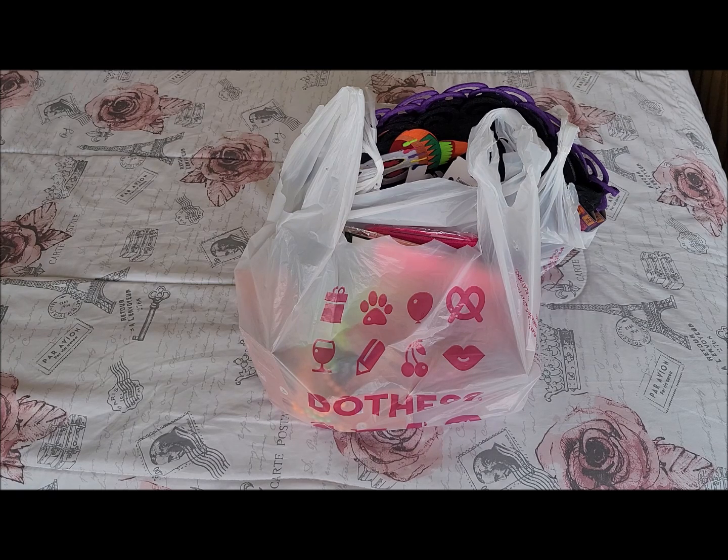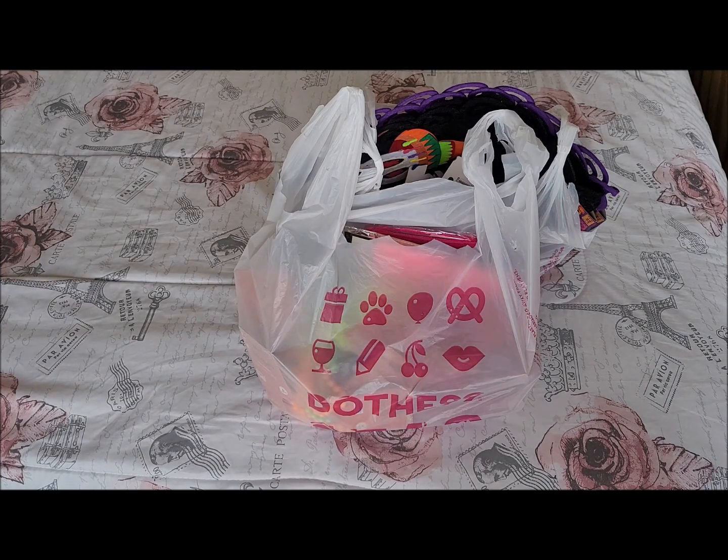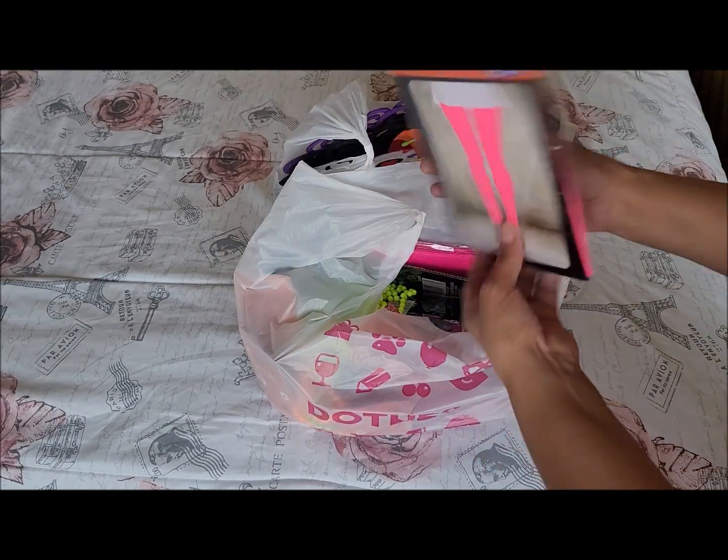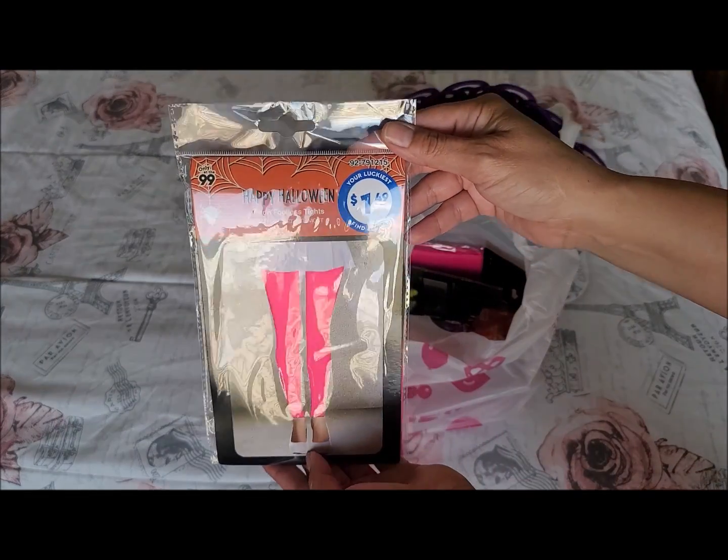My family is having a party for me — they were supposed to do a surprise party but decided to tell me so I could get my outfit ready. They went with an 80s theme. I'm glad I went to the 99 cent store because I found a lot of neon color stuff in the Halloween section that works perfectly for my party.